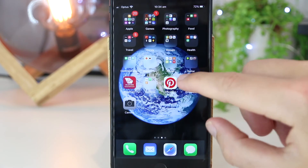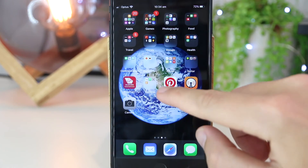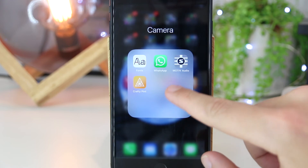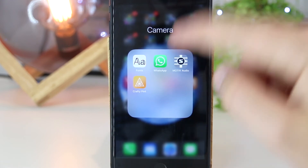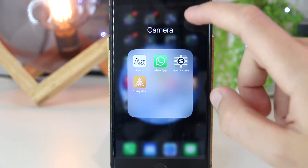And as you can see, the apps have stopped wriggling and we now have this new folder right on our iPhone. If I tap on it, we have the four apps that we just dragged in, and we also have the new name of the folder as well.